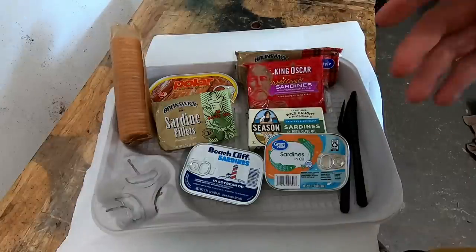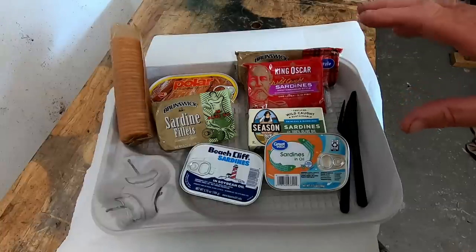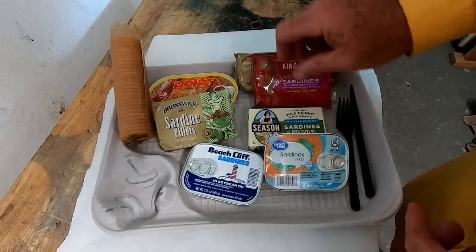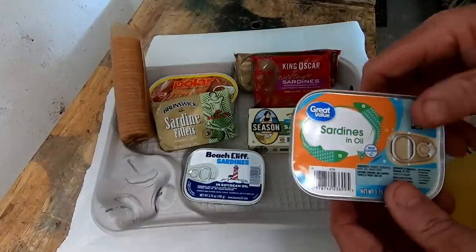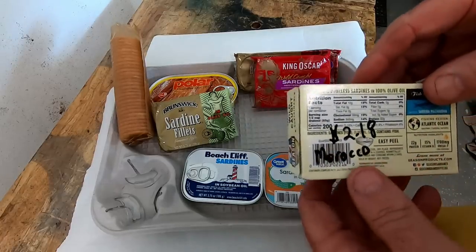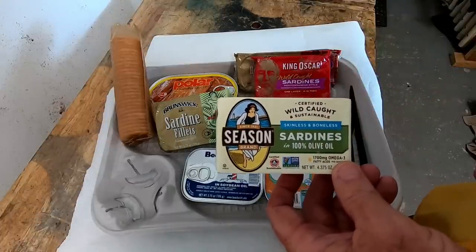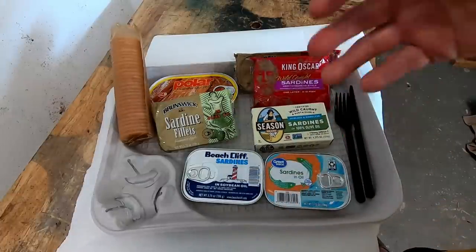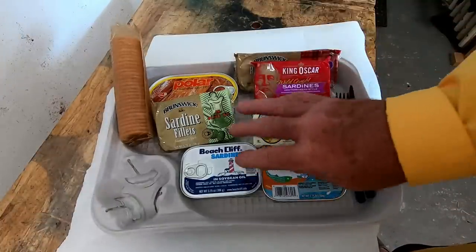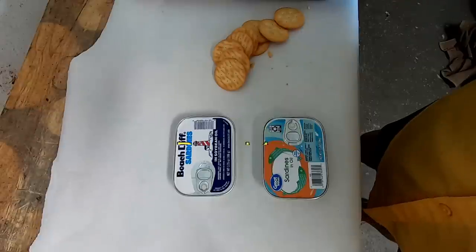Sardines can be any of a bunch of different types of fish — sardines, pilchard, small herrings, whatever it might be. Usually when they come from a cold water area they're better, so you'll get what they call a braceling sardine. I expect the Great Value and Beachcliff sardines to be larger fish. Sardines are one of those foods where you get what you pay for. This is a product of Morocco, and Morocco usually has some of the best sardines. These are skinless and boneless, which I'm not too crazy about — I prefer the skin and the oils in it for flavor. I won't be able to eat all these in one sitting, so we'll try a few cans over the next couple days and I'll give a critique and breakdown of each one.